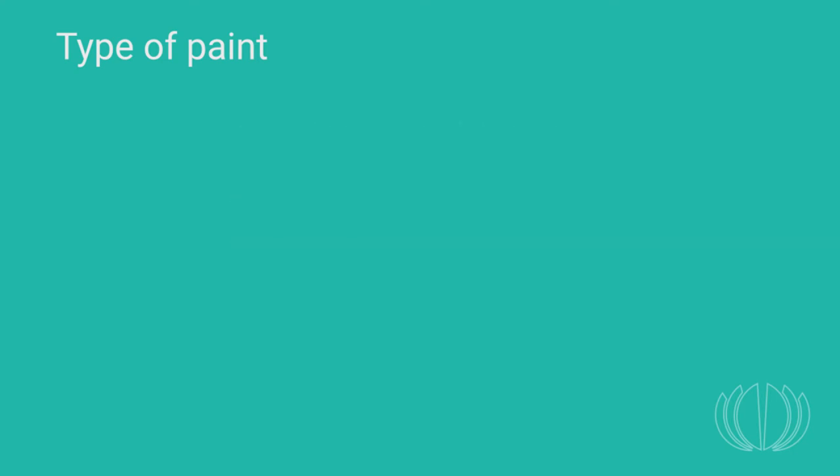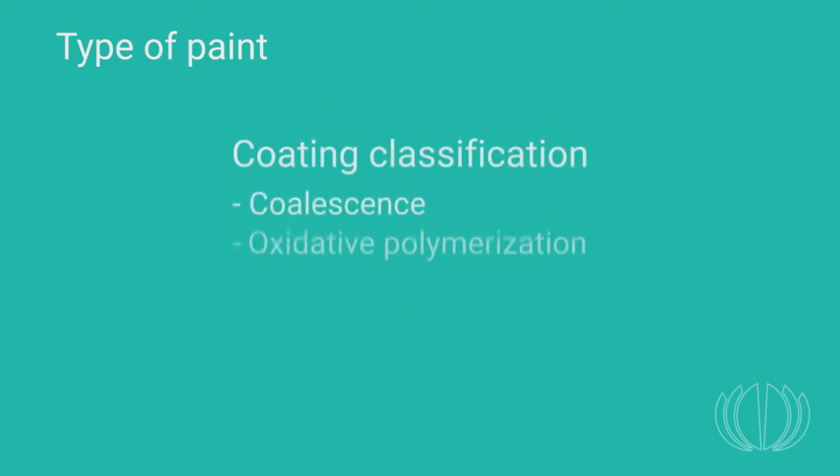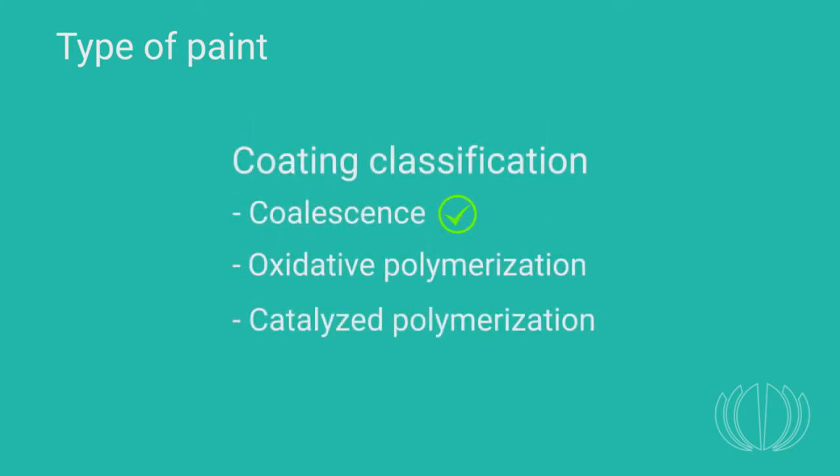The first category is paint that forms a coating by coalescence — the emulsion paint commonly known as latex paint in North America. This film is formed when water evaporates and the suspended resin particles come together and coalesce. Acrylic is the type of resin typically used for emulsion paints, sometimes mixed with urethane, styrene, or even epoxy. When applied to wood, it provides an acceptable barrier against its emanations. This is why emulsion paint is often recommended for use in museums.